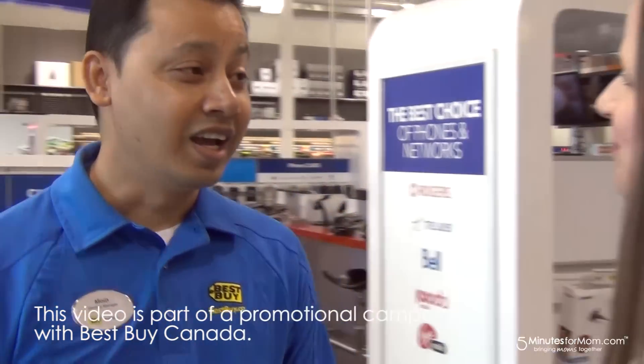One of the best things about shopping at Best Buy is the Geek Squad. Moin is going to tell us about the Geek Squad services. At Best Buy we offer Geek Squad services for all the clients that come to our door.